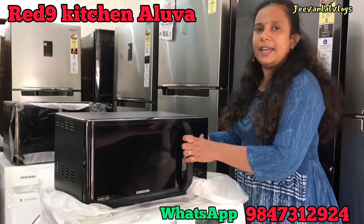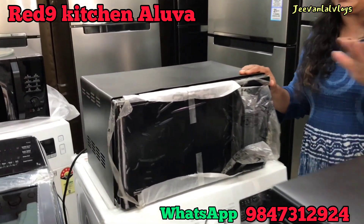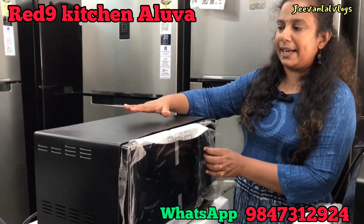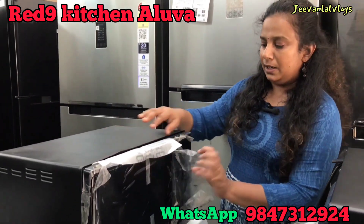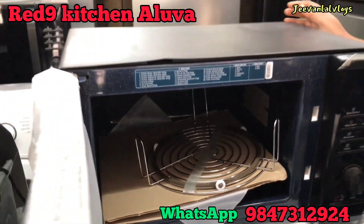This is about 3L, 4L, and 5L — 3L is also here. Full convection — if you have to grill it, this is our realty festival offer. About 5L with grilling option. All company warranty — full warranty.